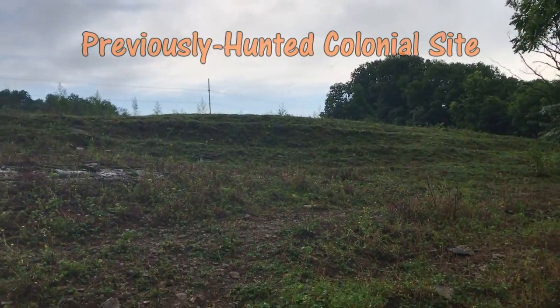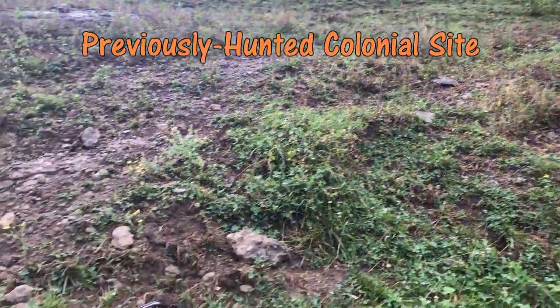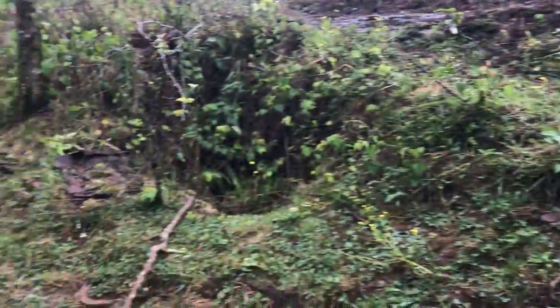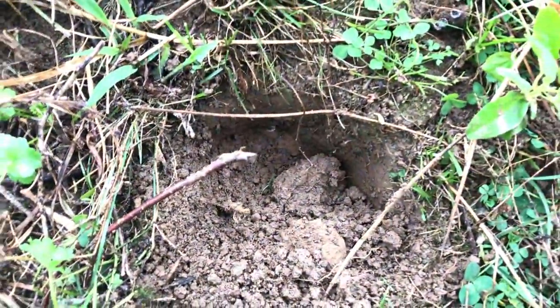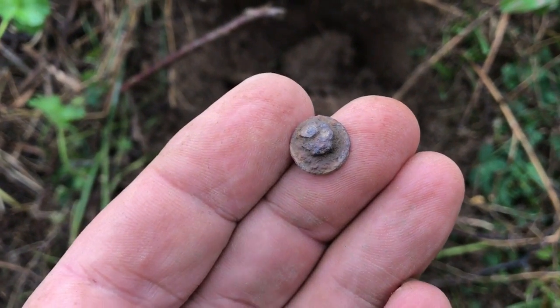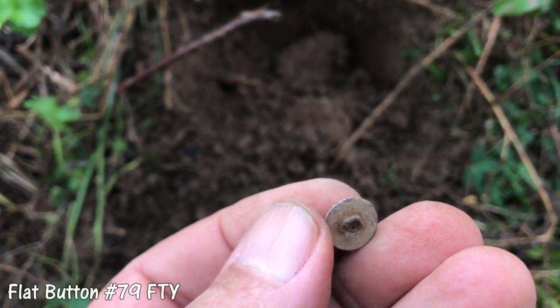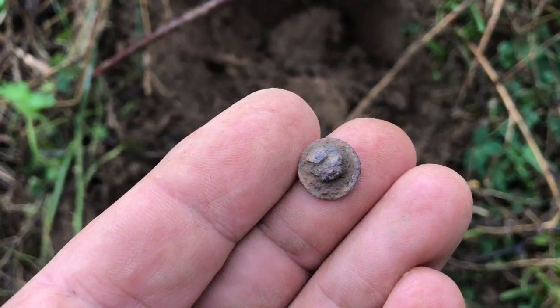There used to be a house right on the crest of that hill right there, and I've hunted quite a bit in here before. There's a lot of stuff that has been thrown off of this slope right here — trash and what have you, I guess. But out of that hole right there I've got a flat button. I think the shank is broke, or it may be bent over. It's a little bit of a cuff button, but I'll count it.